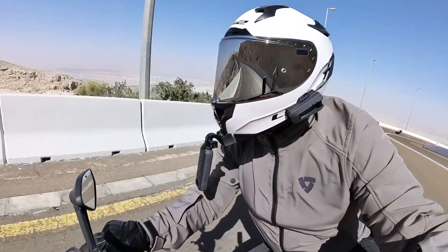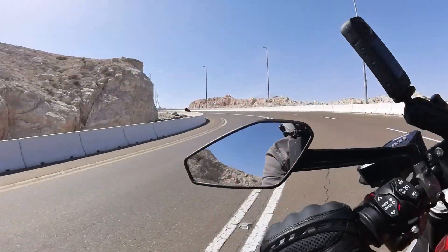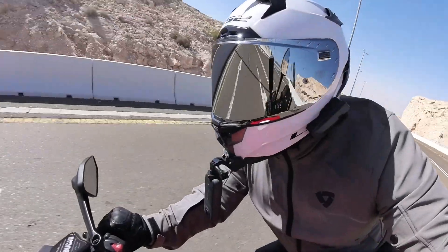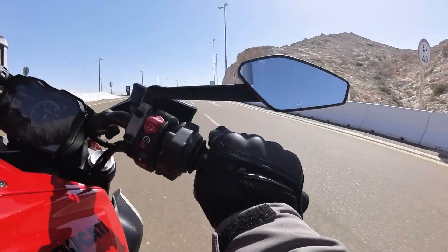If you've got the money, I can see exactly why you might decide to spend it on a bike like this. Life is just too short for riding boring bikes — if you've got the money, you may as well make the most of it.